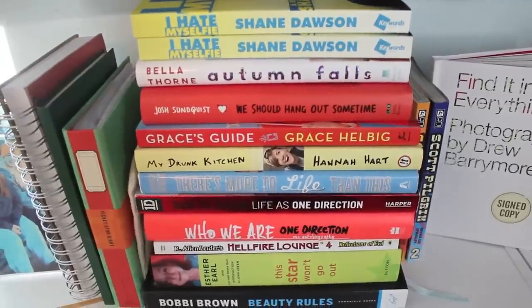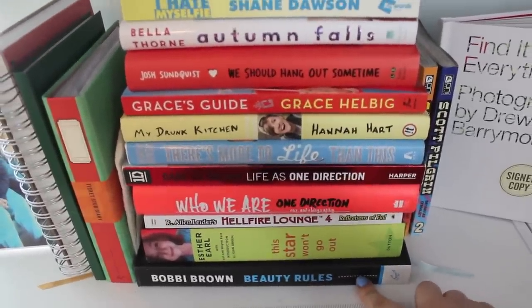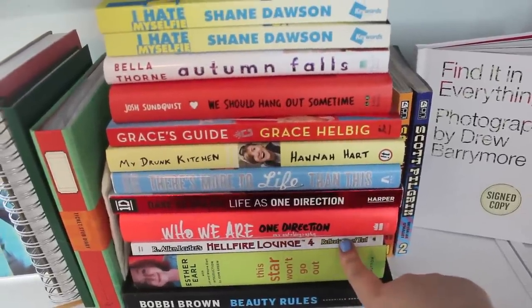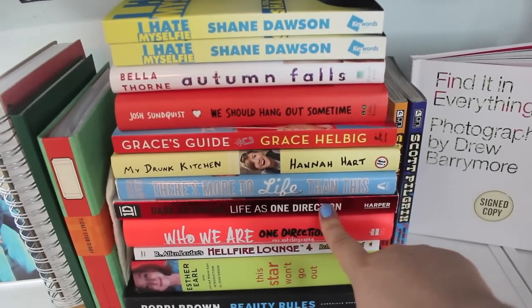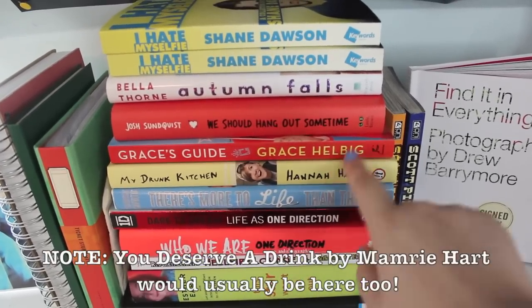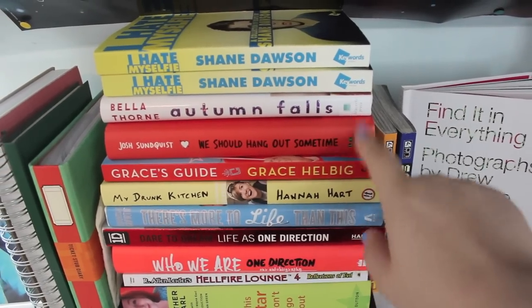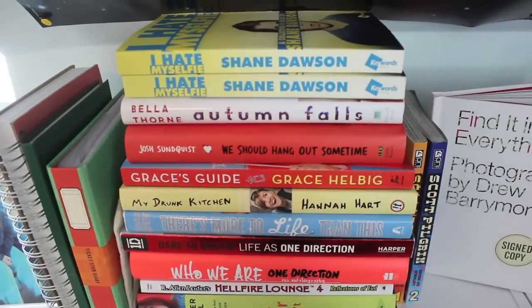Then there's this stack of books on top — I'm not going to show you the covers because it's too difficult — but I have Bobbi Brown Beauty Rules, This Star Won't Go Out by Esther Earl, Hellfire Lounge by R. Ellen Leder, Who We Are and Dare to Dream — both One Direction books — There's More to Life Than This by Teresa Caputo, My Drunk Kitchen by Hannah Hart, Grace's Guide by Grace Helbig, We Should Hang Out Sometime by Josh Sundquist, Autumn Falls by Bella Thorne, and two copies of I Hate My Selfie by Shane Dawson.